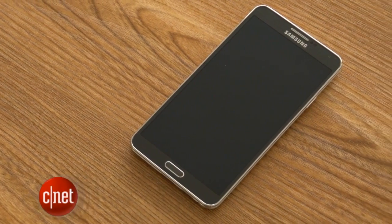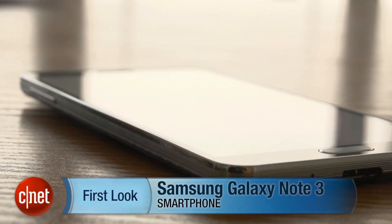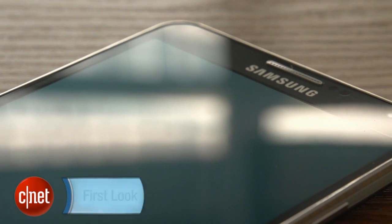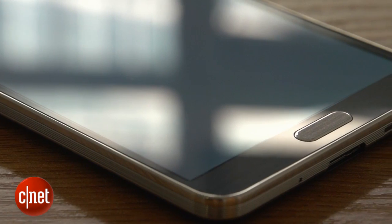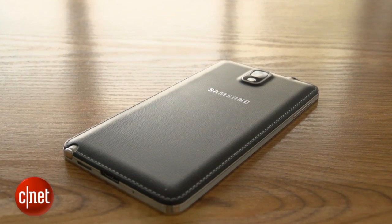Size matters, and in Samsung's eyes, bigger is better. Why prod daintily at a tiny little screen when you can stretch your palm out across something that blurs the line almost completely between phones and tablets? Let's say hello then to the Samsung Galaxy Note 3.